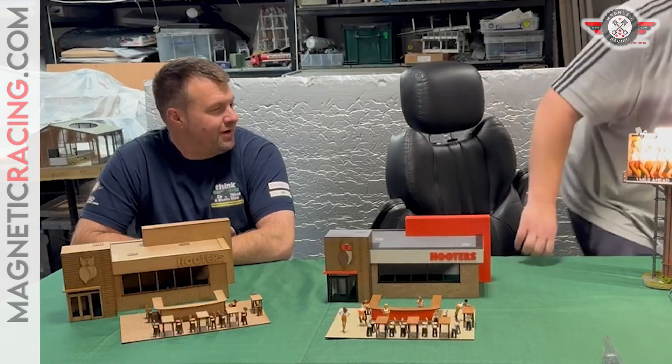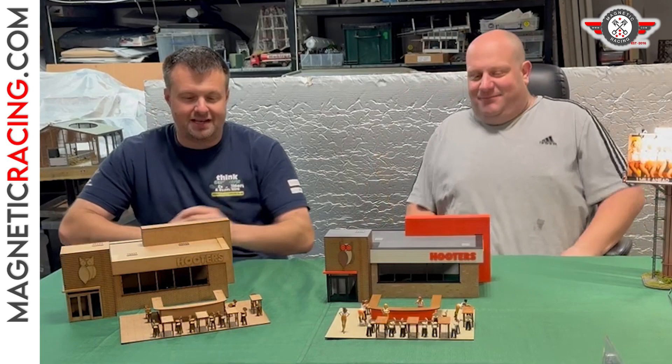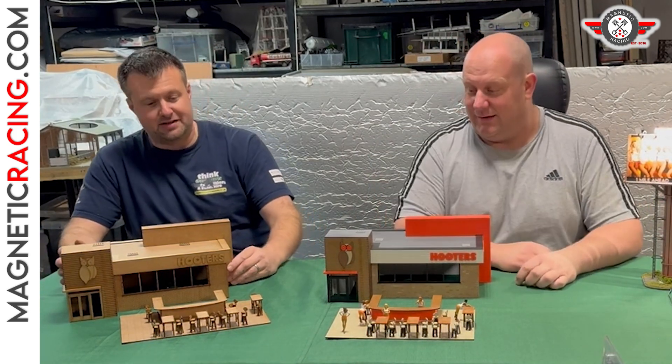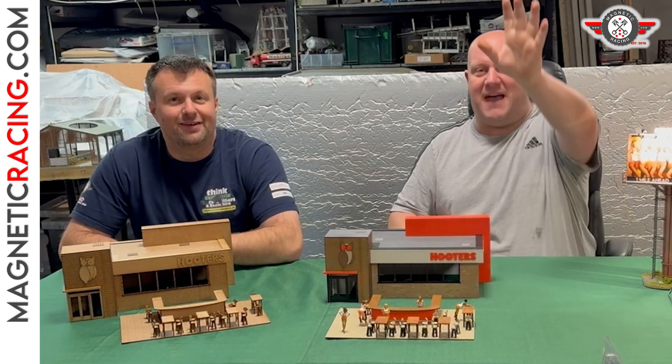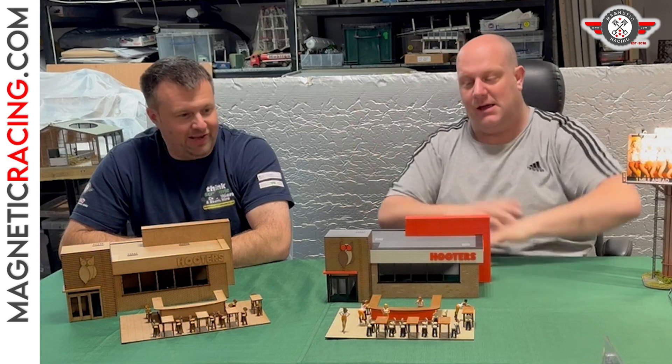Hello mag fans! Back for another video of a brand new product. You can always start without me — we're only about three minutes of video for me to get ready. Oh yeah, that's the algorithm. Hello, back for another video of a brand new product — look at this!